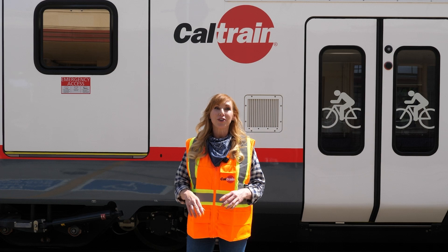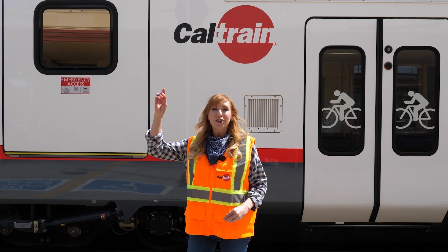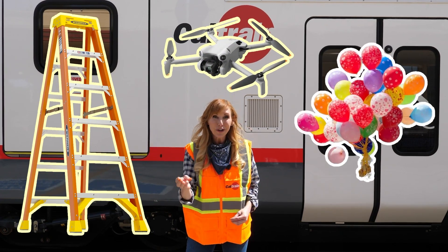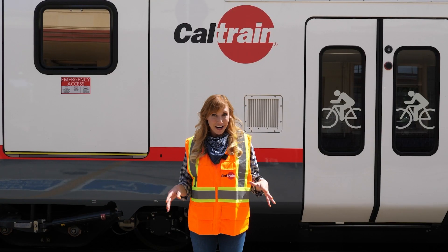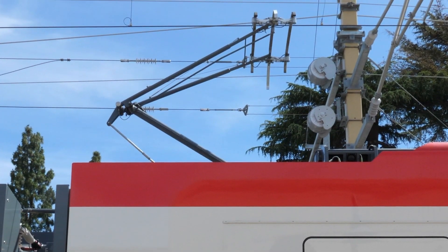Never approach overhead wires with anything — that includes drones, ladders, balloons, and most of all, you. The only thing that should be in contact with these wires is one of these trains' pantographs.